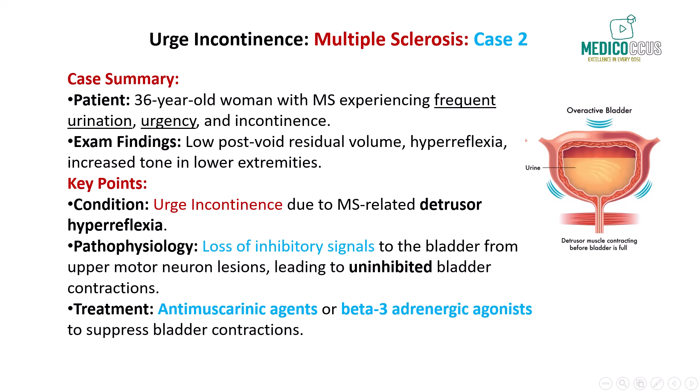In this case, the urge incontinence is likely due to detrusor hyperreflexia, a common consequence of upper motor neuron lesions seen in MS. Lesions above the sacral micturition center cause loss of inhibitory signals to the bladder, resulting in uninhibited bladder contractions. These patients often experience a sudden and frequent urge to urinate, and without proper neural control, they are unable to suppress the detrusor muscle's contractions. Treatment options include anti-muscarinic agents or beta-3 adrenergic agonists. In more advanced cases, patients may require intermittent catheterization or other management strategies if bladder dysfunction progresses.